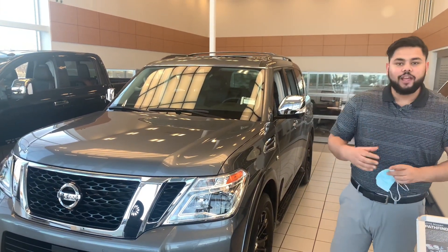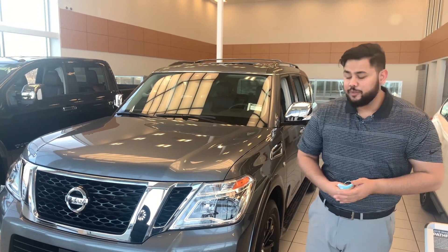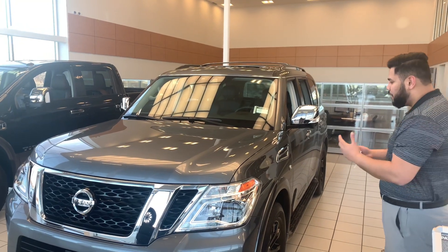Hey there, hope you're doing well. This is Ish with Ellie Nissan. I just wanted to step in front of the camera and put a face to the name, so you know exactly who you were dealing with, and of course give you a closer look at that beautiful 2020 Nissan Armada Platinum.